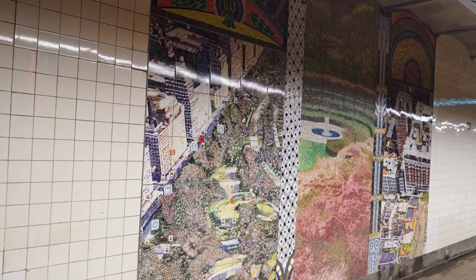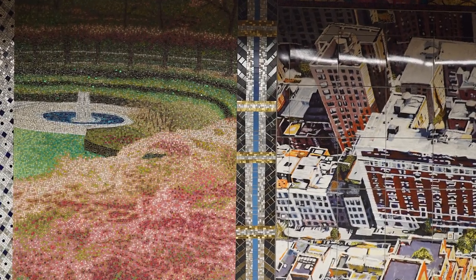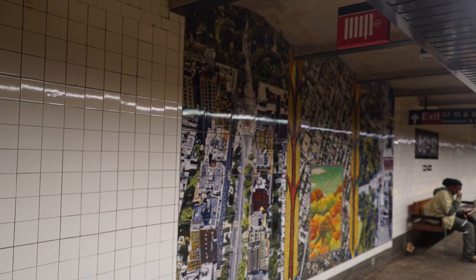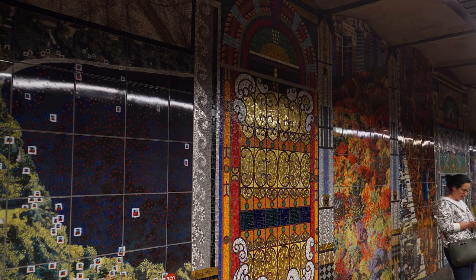This colorful mosaic and ceramic tile mural shows a bird's eye view perspective of the Upper West Side and Central Park. When you look at this mosaic, it's as if you're looking from a higher vantage point, or as if you're looking down from a helicopter. It has very unique designs in the paintings as well.